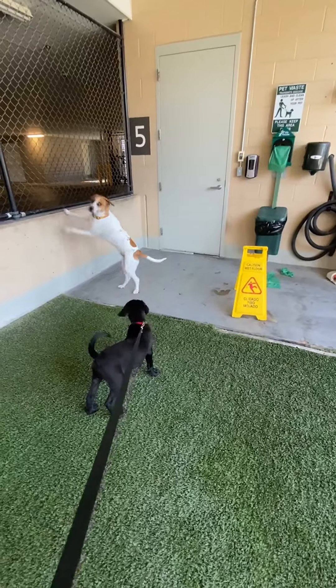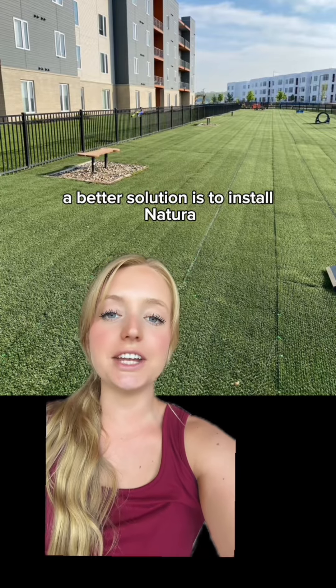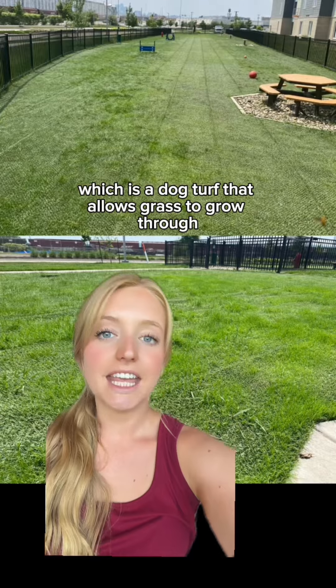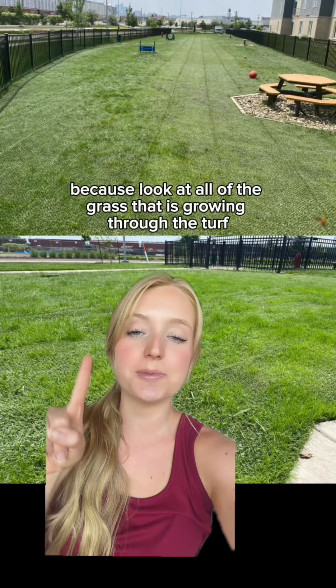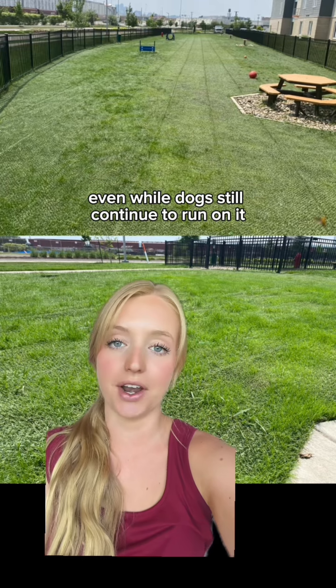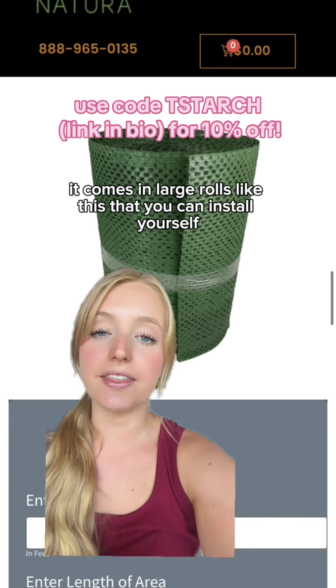A better solution is to install Natura, which is a dog turf that allows grass to grow through. Here is proof that it actually works — look at all of the grass that is growing through the turf, even while dogs still continue to run on it. It comes in large rolls like this that you can install yourself.